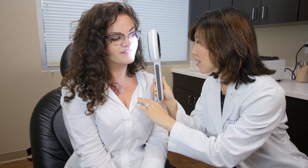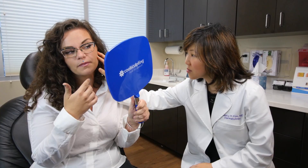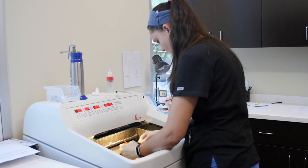Mohs surgery is the gold standard treatment for non-melanoma skin cancer, and typically that means basal cell and squamous cell carcinoma. It is a procedure in which we carefully remove the smallest amount of tissue possible. We have two fellowship-trained Mohs surgeons — dermatologists who have done an extra year of training in Mohs surgery — so we are experts in removing skin cancer.